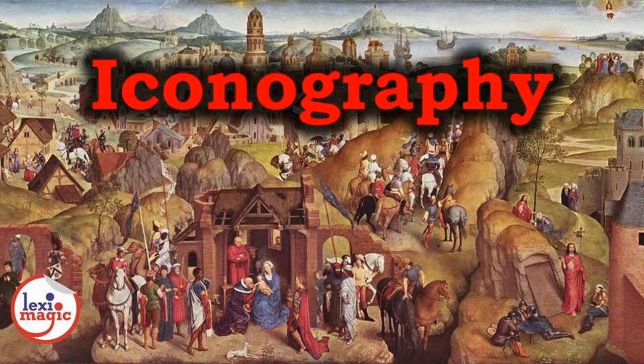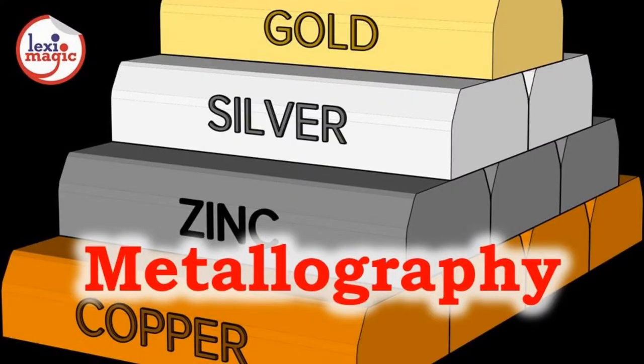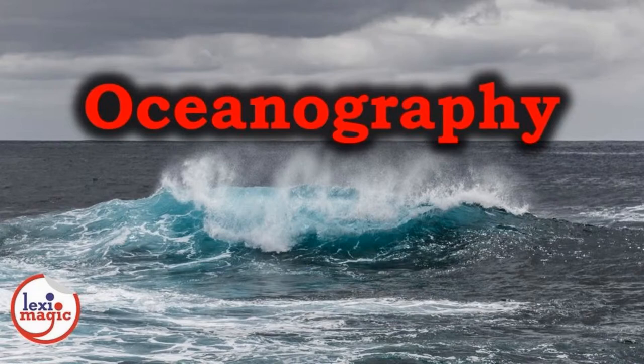Iconography is the study of visual images and symbols for interpreting a topic or a subject. Lexicography is the study of use and definition of words in a language. Metallography is the study of the properties and composition of metal and metallic alloys. Oceanography is the study of the physical and biological aspects of oceans.